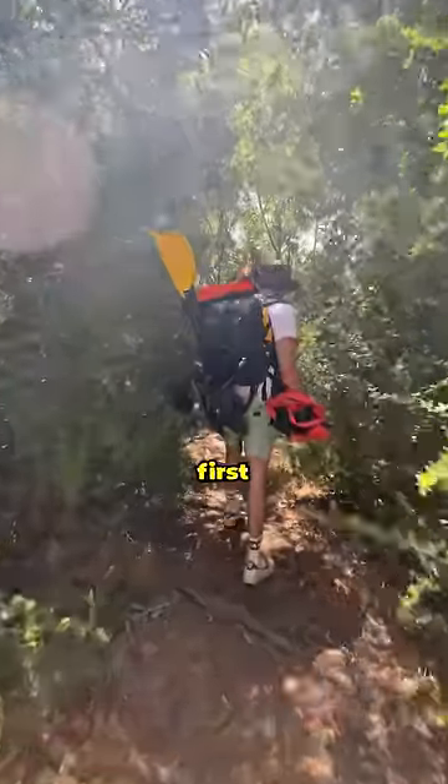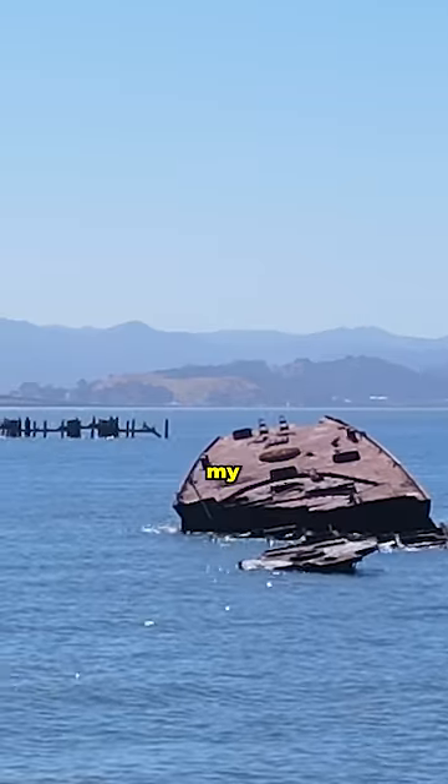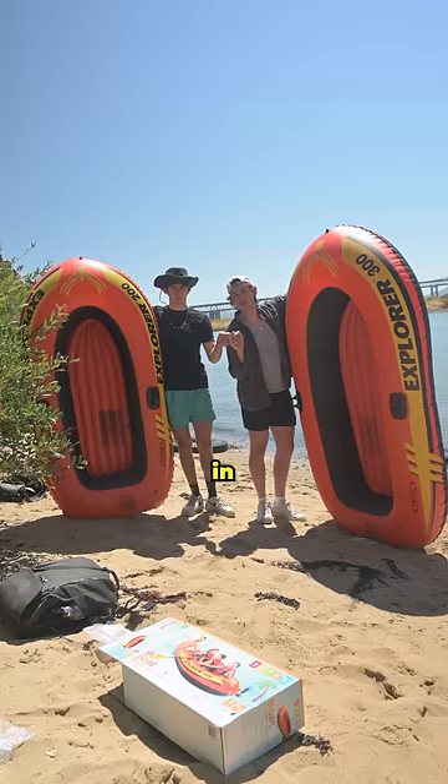I decided I was going to be the first man to go inside the shipwreck, so I packed up my gear and headed out to get to the bottom. I started by launching my drone, but for some reason these two sicko-mode birds started attacking it. Because of this guy, I was going to have to go in the old-fashioned way.